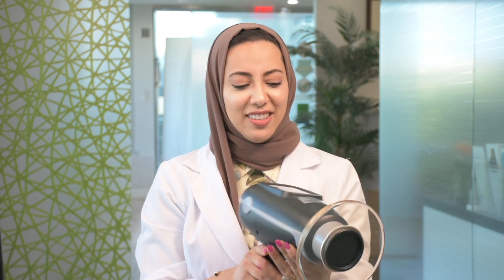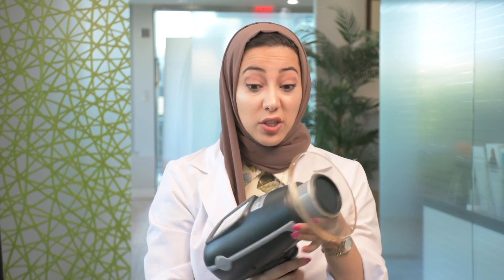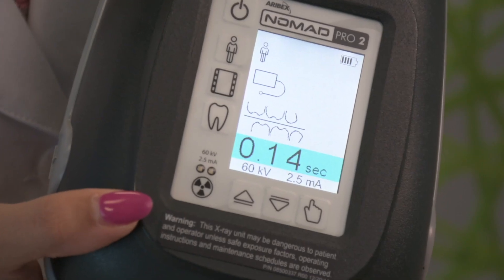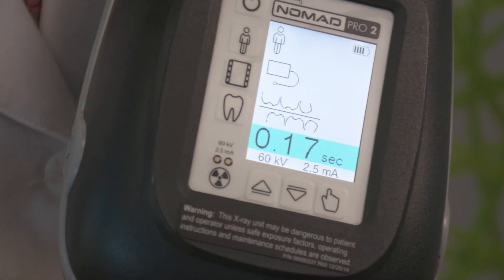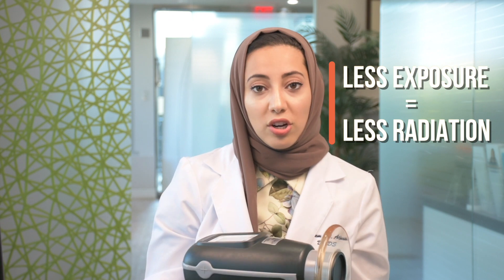In my practice we use the Nomad Pro. It kind of looks like a space gun, but we love it because it's great to use with kids since it's very flexible, and what I love about it is that you can actually choose the different exposure times. For baby teeth or younger children you can use less exposure time since their teeth are smaller and their overall structure is smaller. Exposure parameters are really set as low as possible.